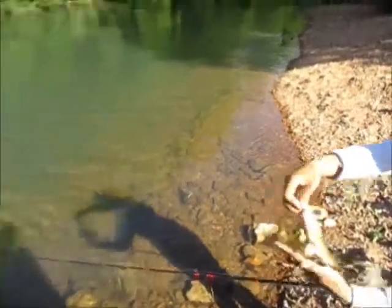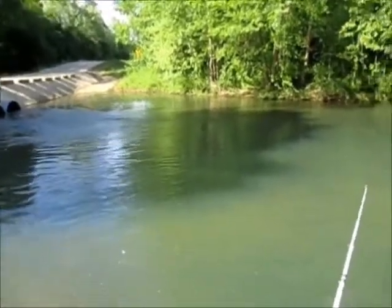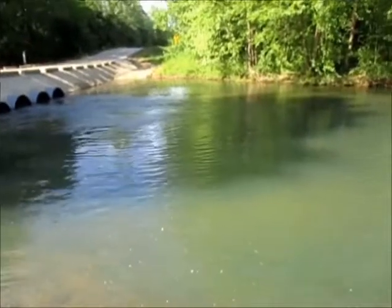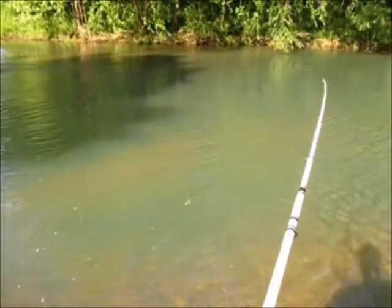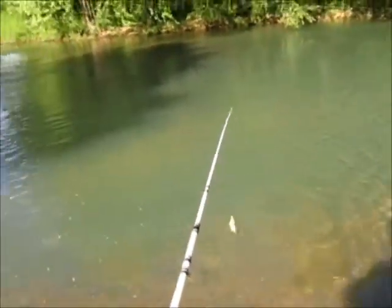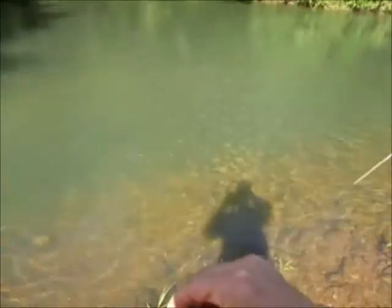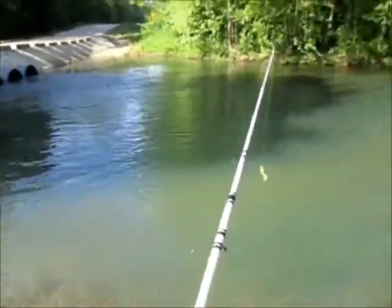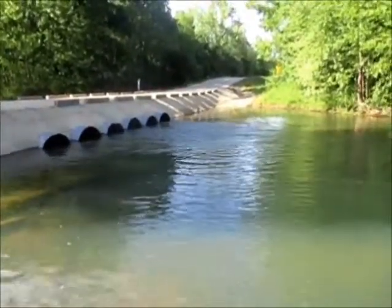Oh, look at that. I got another one. Goodness, that's about 12 fish already. They must be feeding right now. That's probably the time of the day and something else is causing all this.